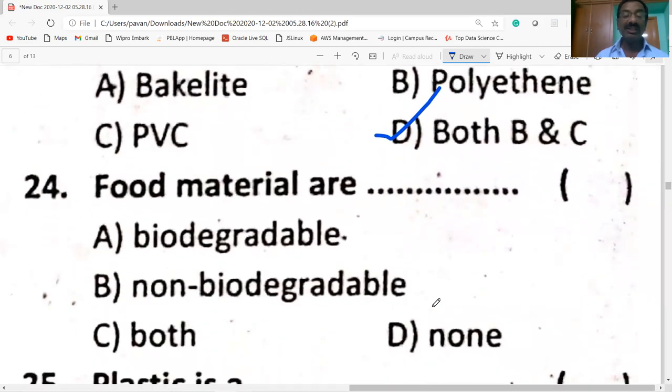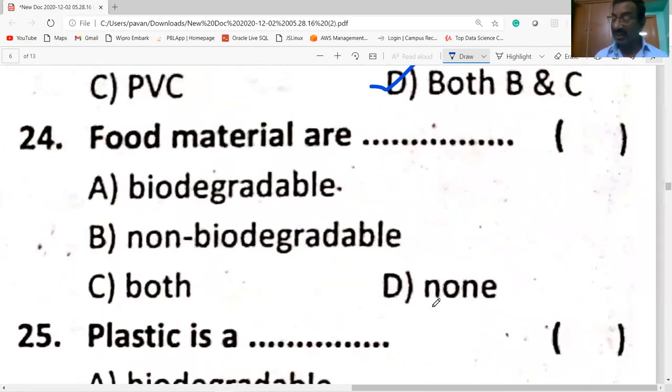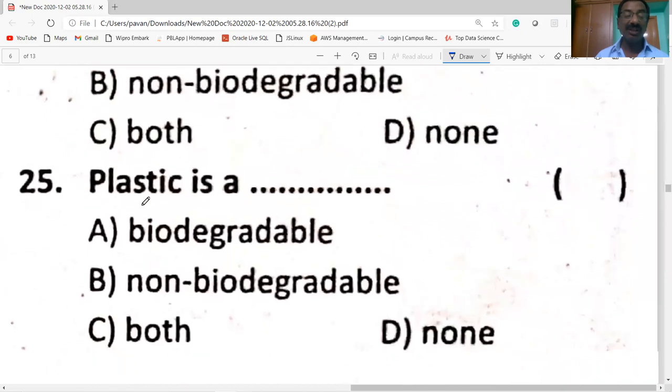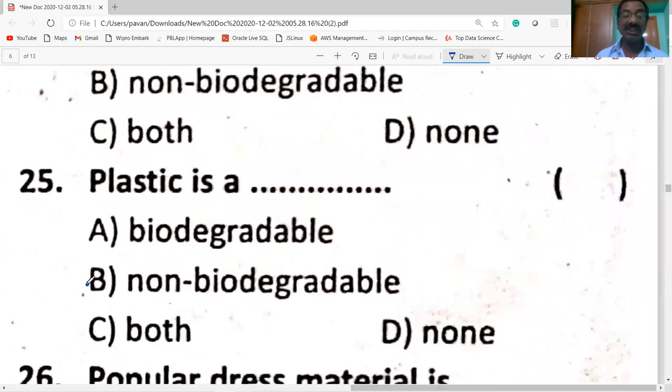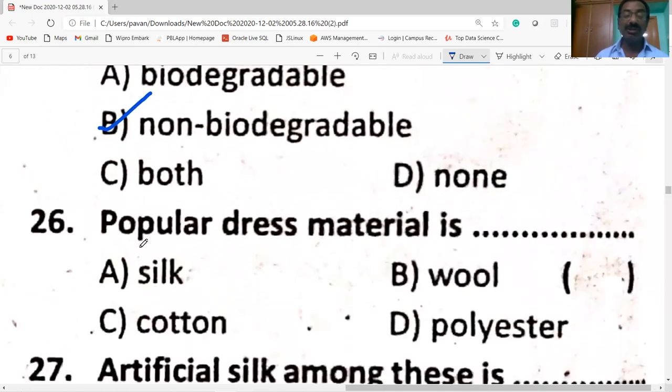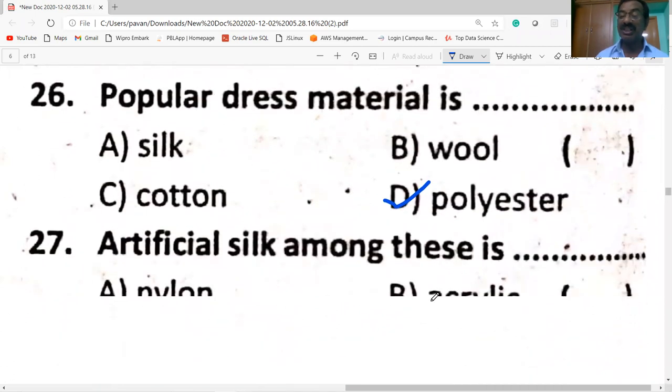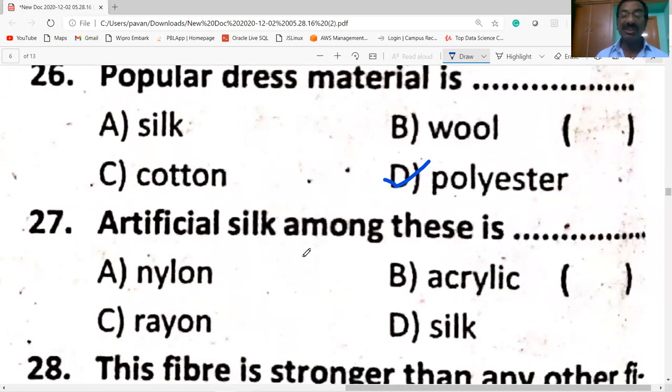Food materials are biodegradable. Plastic is non-biodegradable. Polyester is the popular dress material. Rayon is known as artificial silk.